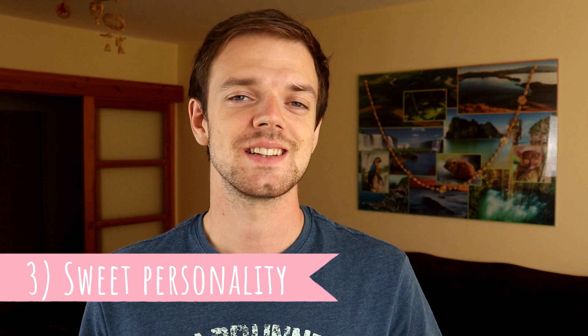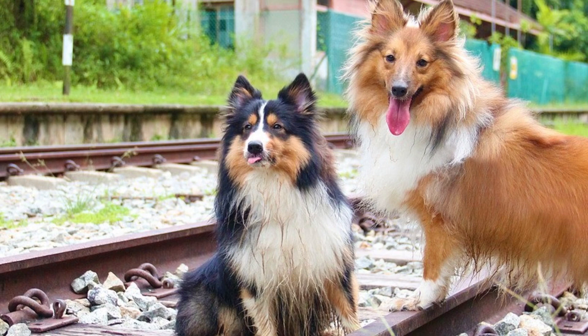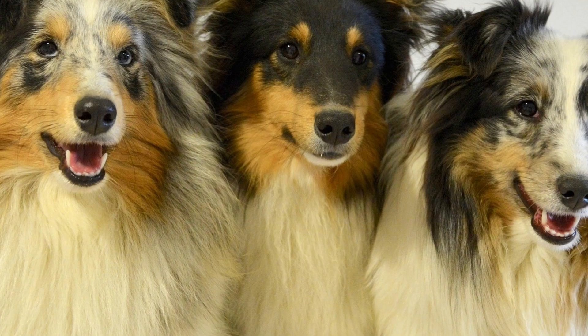Number three: sweet personality. Most Shetland Sheepdogs are sweet, gentle, and pleasing dogs. They love playtime and love to show affection to their owners, and they are intelligent too — which is a great combination with their pleasing personality, because it creates an amazingly trainable dog.